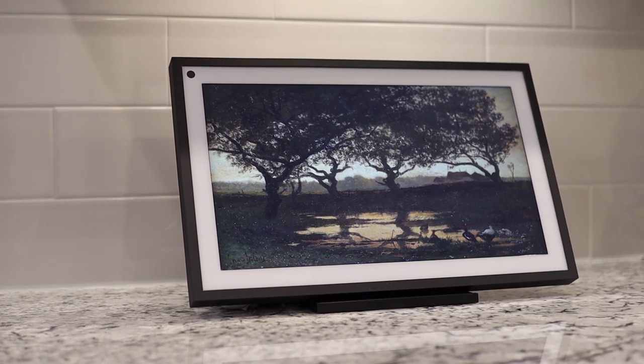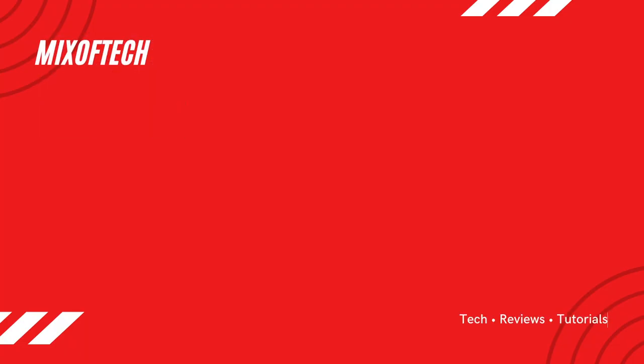So why should you get this 15.6 inch screen that works with she that should not be named? Let's dive into the Echo Show 15 on the next Mix of Tech. Hey guys, welcome to Mix of Tech, where I review technology for the consumer prosumer, and I give my take on the things I see.